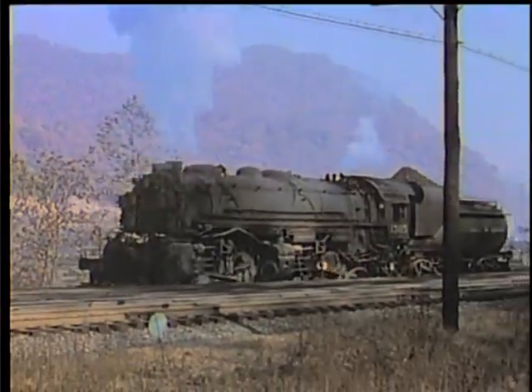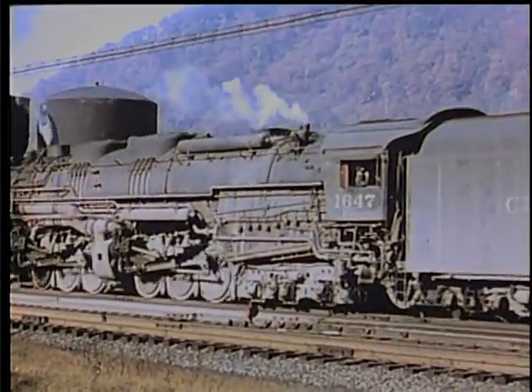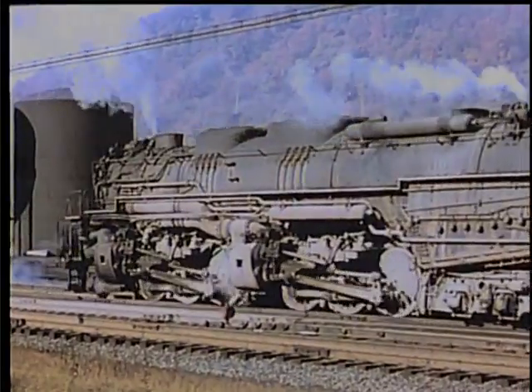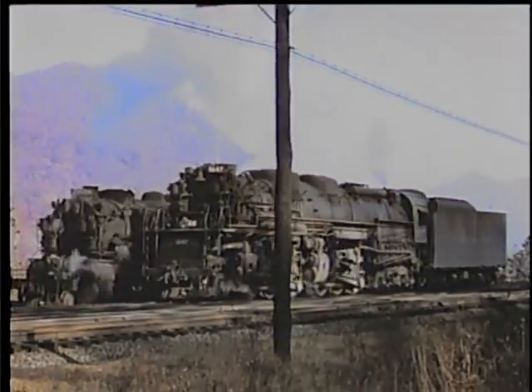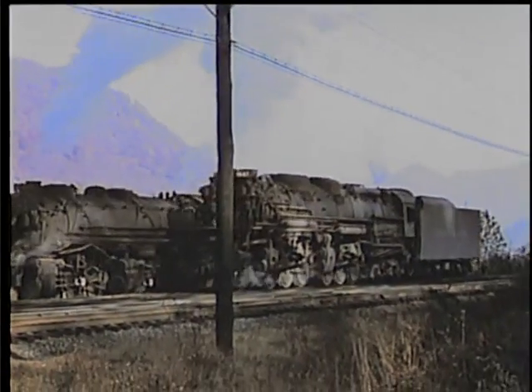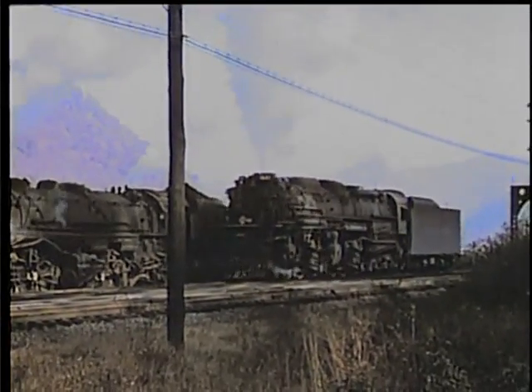The Virginian's monster 2-10-10-2s sound as if they ought to be bigger. Actually, they had larger boilers, but their wheels were only 56 inches in diameter — 11 inches less than the Chessie 2-6-6-6.